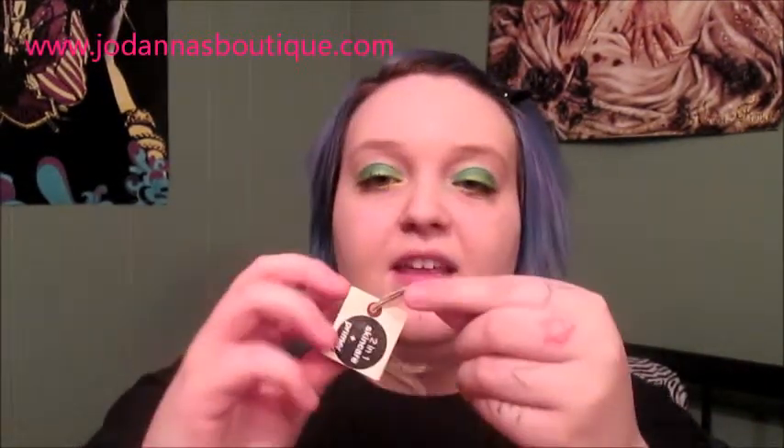It comes with this cute little band around it. It's 100% matte finish, velvet texture, no shine — which is definitely great for a primer and a moisturizer. And it's cruelty-free and vegan.